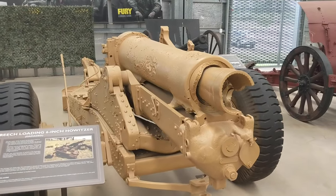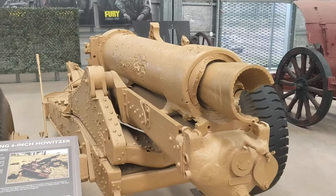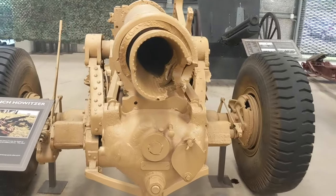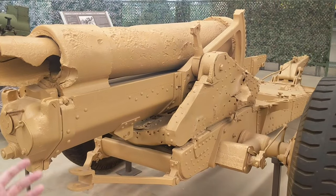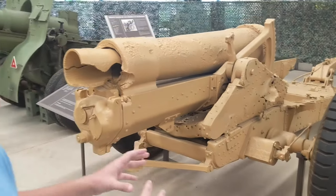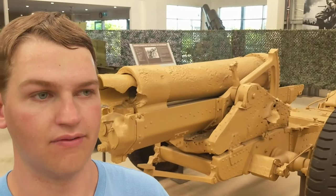Behind me now is a British breech-loading six-inch howitzer, and this is a great example of how restoration is a big part of what happens here at the Australian Armor and Artillery Museum. The parts for this gun came from a few different sources — some bought by farmers at auction, others used as target practice by the military — but the restorers here were able to bring all these parts together and restore the weapon. Even while filming, people around the museum were working on different restoration projects. If you want to visit, the museum is located just outside of Cairns; admission is $25 for an adult or $18 for a student.